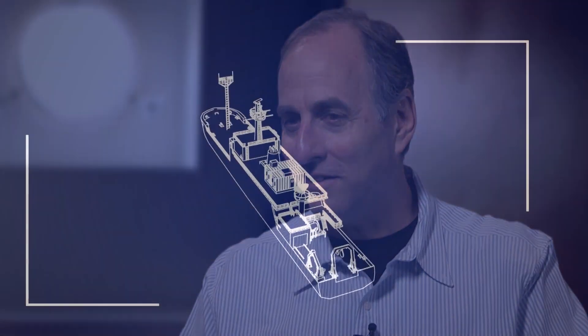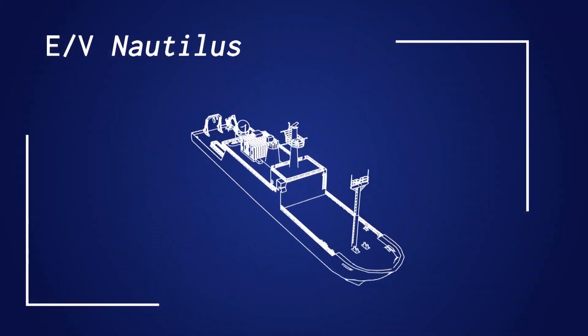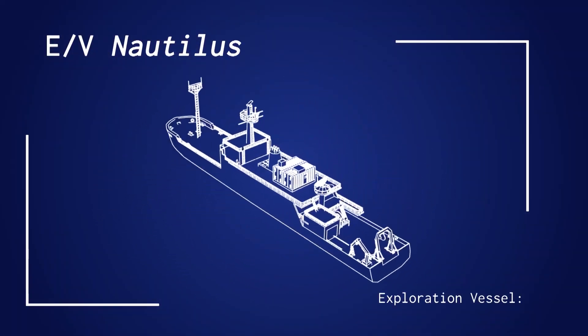The sea is a difficult place to access. We're always interested in ways that we can access environments that we might not be able to access otherwise. So Nautilus is a program that's an obvious choice for us to try to link up with.